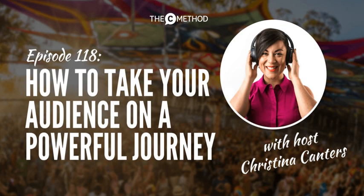Welcome to Stand Out Get Noticed, the podcast that helps you speak and present with rockstar confidence. I'm Christina Cantors, your host and founder of The C-Method communication skills training. For free resources and to subscribe to the show, visit thecmethod.com.